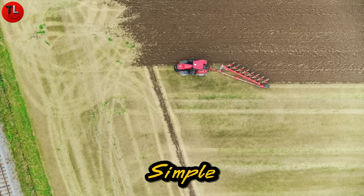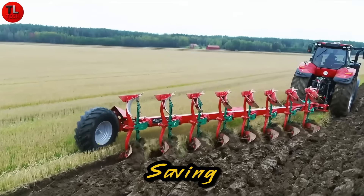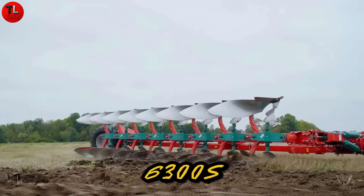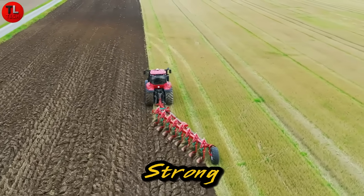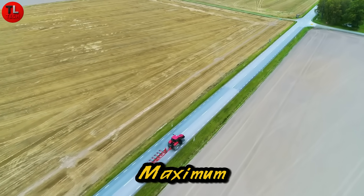Even maintenance is simple. Just two screws are needed to remove or install the leaf springs, saving valuable time, effort, and downtime. The Kaver Noland 6300S Varia Mat: strong, efficient, and designed to make every pass count for maximum productivity.